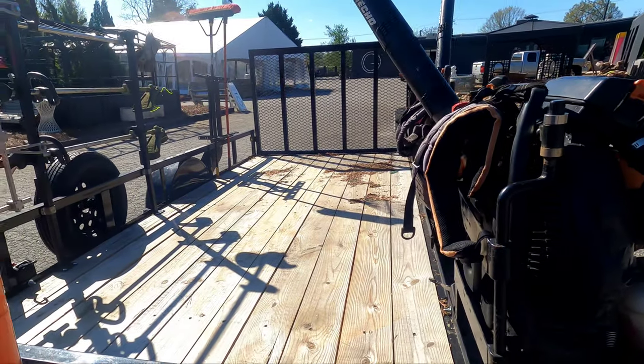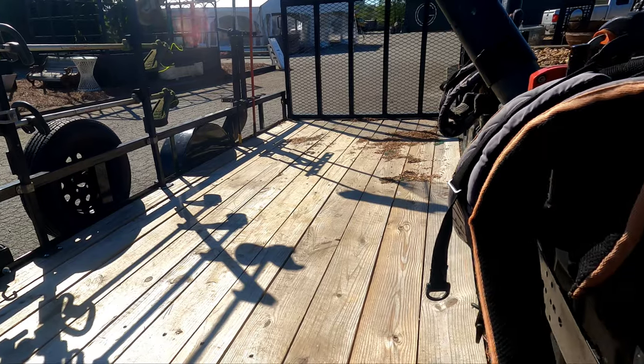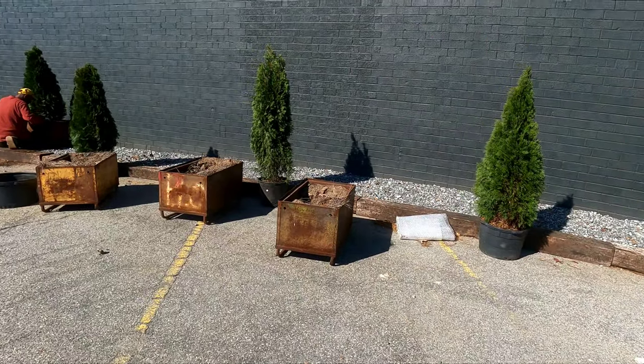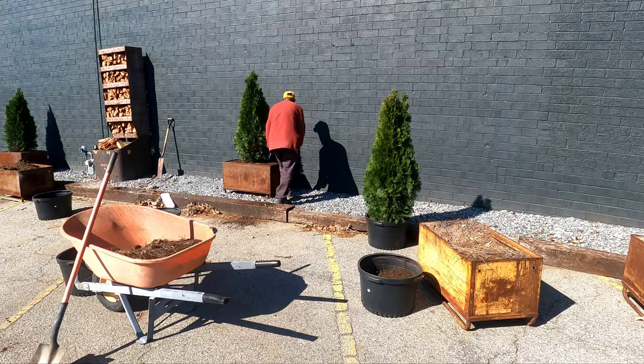I'm going to leave them and go fill this trailer up with some limbs and junk. We had a bunch of storms here recently, so we've got a little cleanup to take care of. I'm gonna take you guys with me and then hopefully when we get back these boys will have it knocked out and we'll be beautiful.